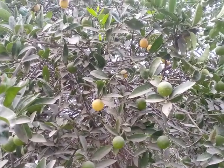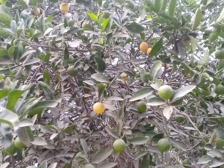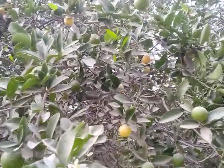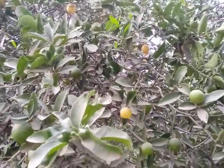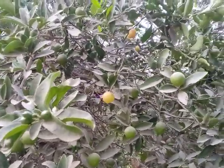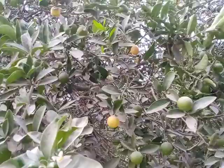Hi guys, you are watching my YouTube channel Birds, Plants and Animals. Today I will show you the lemon plant in our area. This is called the China lemon plant.